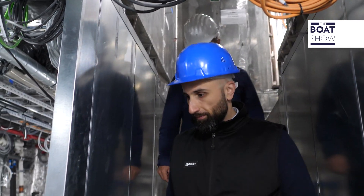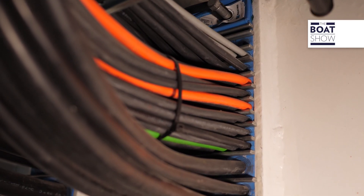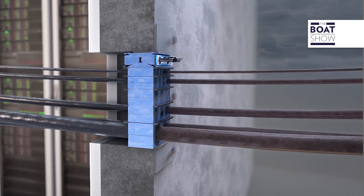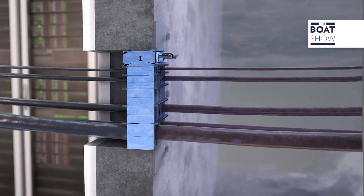On a superyacht like this one there are literally kilometers of pipes and cables, and they all have to pass through openings — often fire-rated or watertight — through decks and bulkheads made of steel and aluminium. Each opening is potentially a weak link, vulnerable to fire, floods, smoke, vibration, and even electromagnetic disturbance.